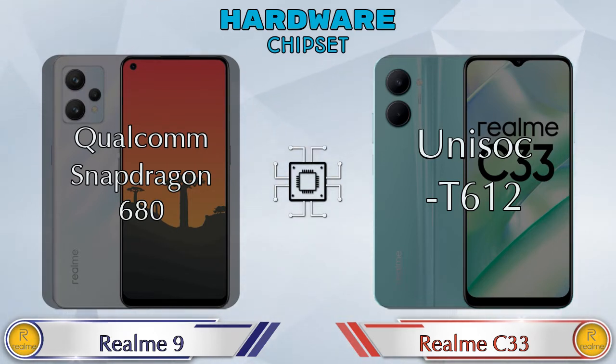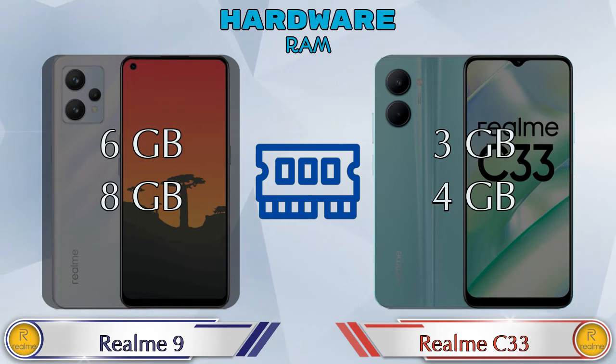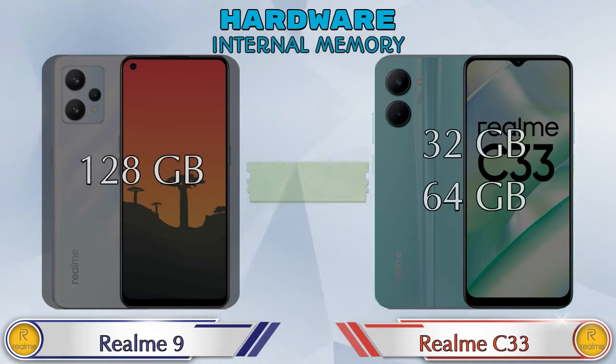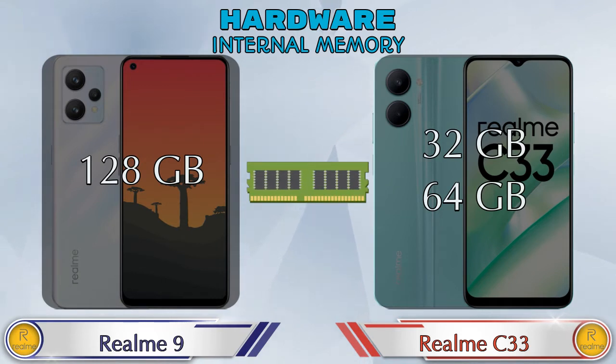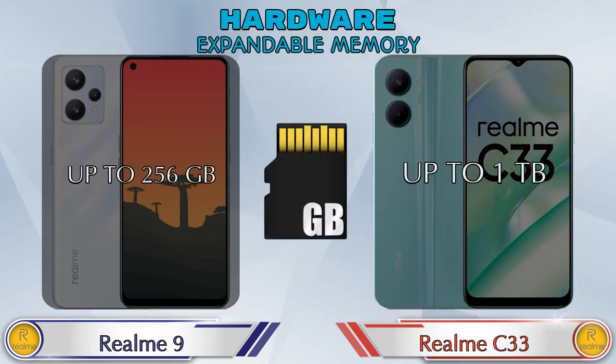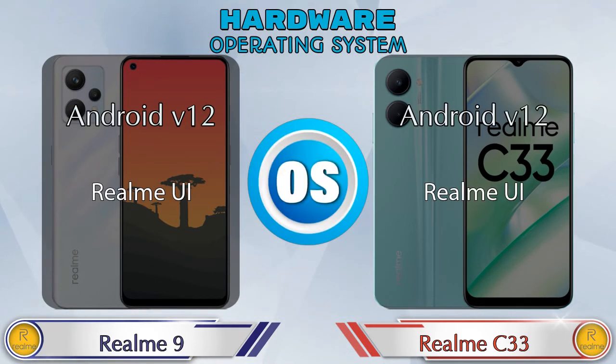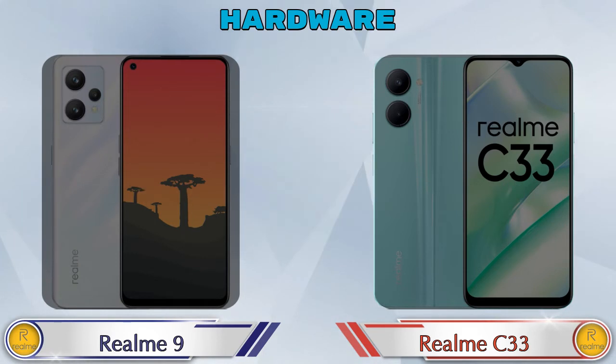Talking about RAM, Realme 9 has two options: 6GB and 8GB RAM, while Realme C33 has two options: 3GB and 4GB RAM. For internal memory, Realme 9 has 128GB storage and Realme C33 has 32GB or 64GB options. Expandable memory in Realme 9 goes up to 256GB and in Realme C33 up to 1TB. The operating system in both phones is Android v12.